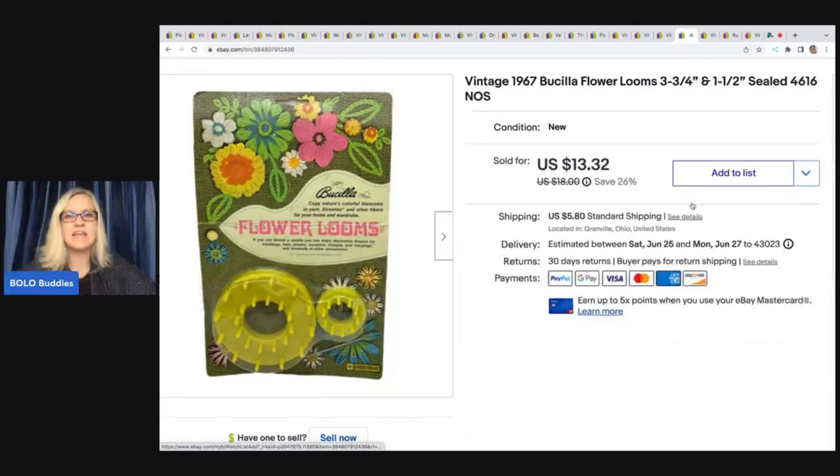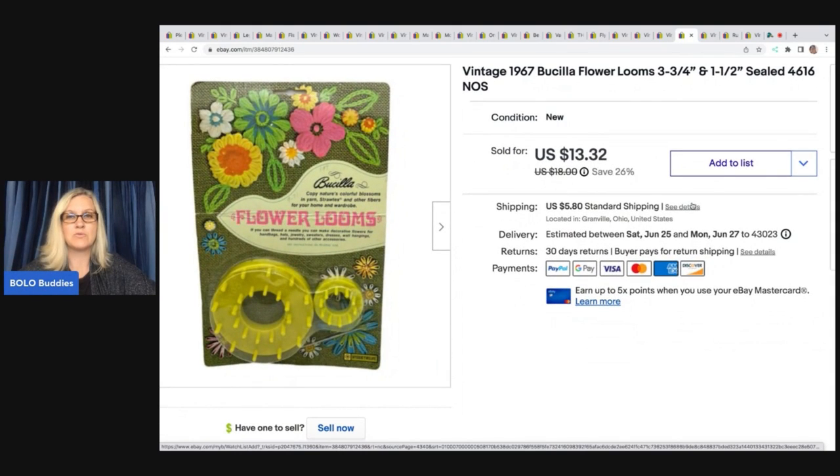This is a Bucilla flower looms set from 1967. It came from a garage sale — I paid a dollar for it, took a best offer of $12, and the buyer paid shipping. This one also sold much quicker than I expected.